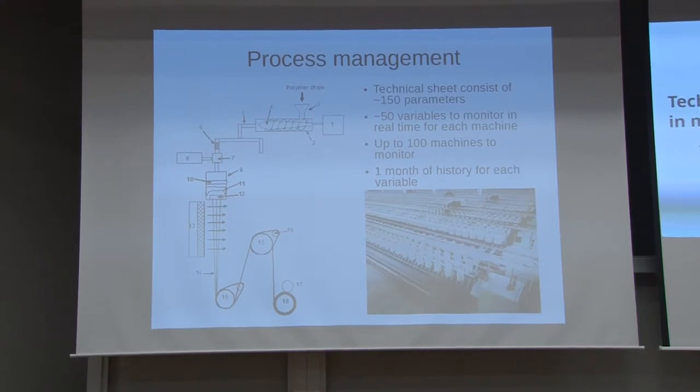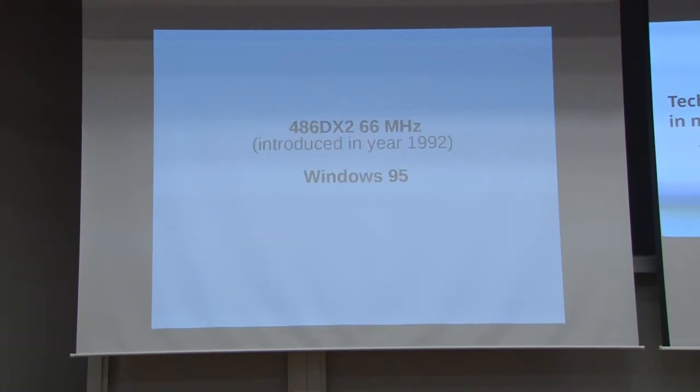Would anyone like to take a guess what kind of computational power you need for this? What computer could manage such a plant? A 486 processor computer is enough for this — we still have some of these in the company, and they're running Windows 95.